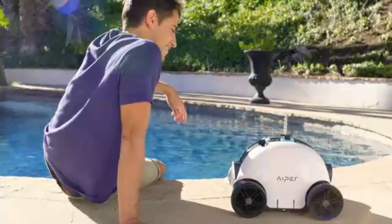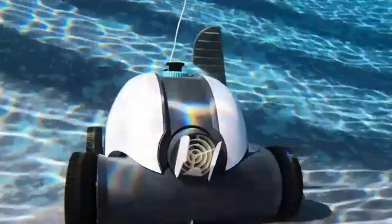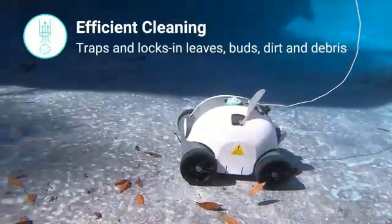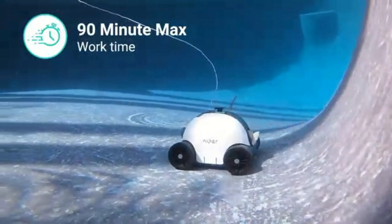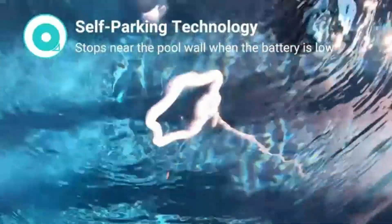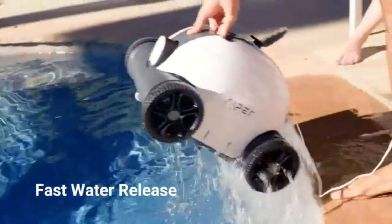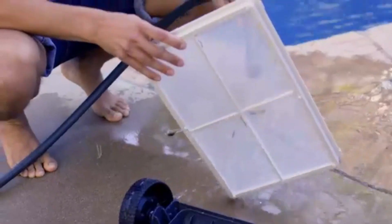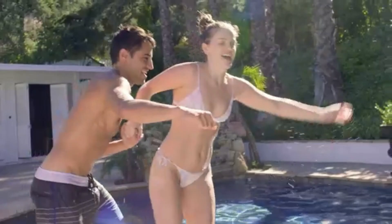It runs on one lithium-ion battery, which is included with the product. Customer reviews reflect its quality with an average rating of 4.4 out of 5 stars based on 28 ratings. Ranked #10,330 in Patio, Lawn and Garden and #28 in Robotic Pool Cleaners, the Coasteering Pool Vacuum Robot combines performance and durability to ensure a clean pool with minimal effort. Its user-friendly design makes it a top choice for pool owners looking to simplify their maintenance routine.